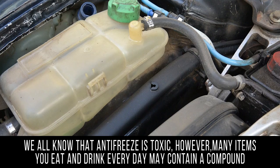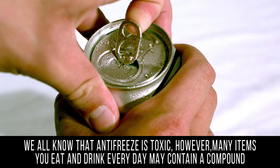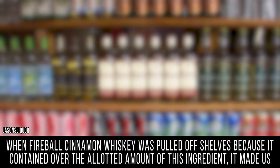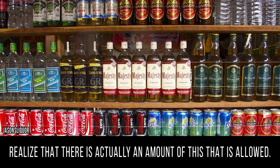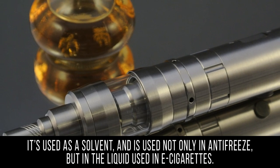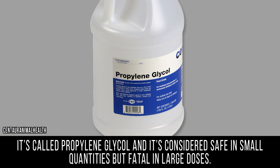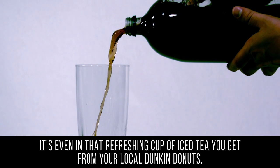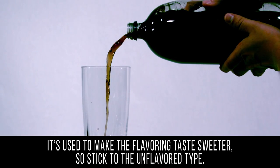Antifreeze Compound. We all know that antifreeze is toxic; however, many items you eat and drink every day may contain a compound that is used in antifreeze. When Fireball Cinnamon Whiskey was pulled off shelves because it contained over the allotted amount of this ingredient, it made us realize that there is actually an amount of this that is allowed. It's called propylene glycol, used as a solvent and found not only in antifreeze but also in e-cigarettes. It's considered safe in small quantities but fatal in large doses. It's even in that refreshing cup of iced tea you get from your local Dunkin' Donuts — it's used to make the flavoring taste sweeter, so stick to the unflavored type.